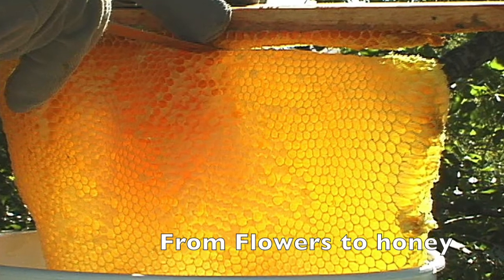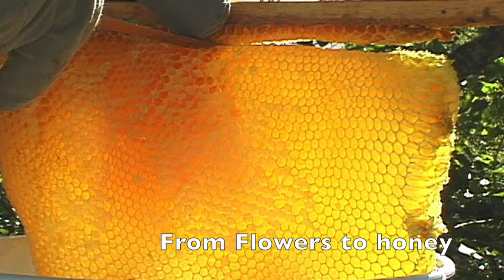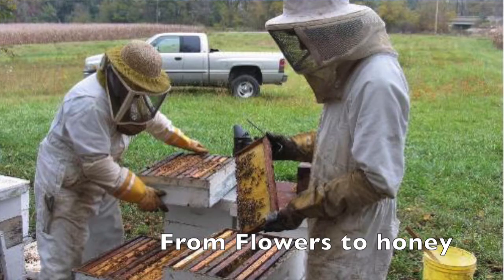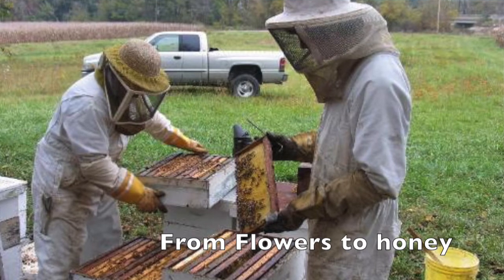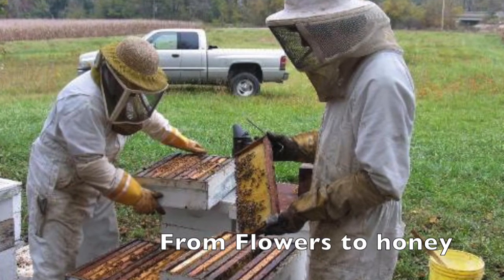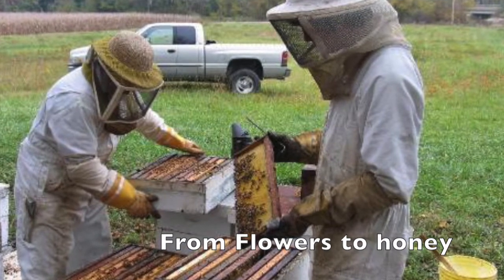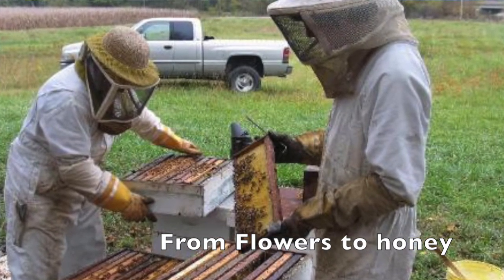Bees fill each hole with nectar. The nectar dries and turns into honey. A beekeeper is a person who raises bees for their honey. The beekeeper takes the honeycomb out of the hive.